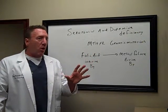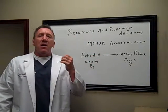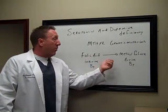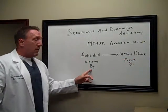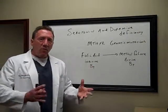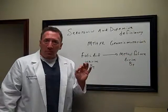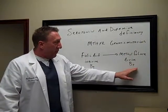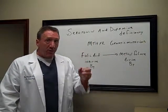Folks, you need to know that in order for us to make serotonin and dopamine, we need folic acid, or the active form of folic acid, which is called methylfolate. Folic acid is vitamin B9 — it is inactive. When we eat it in our food or in a supplement, our body converts it to the active form called methylfolate, which is what we need to make serotonin and dopamine for that area of our brain to work right.